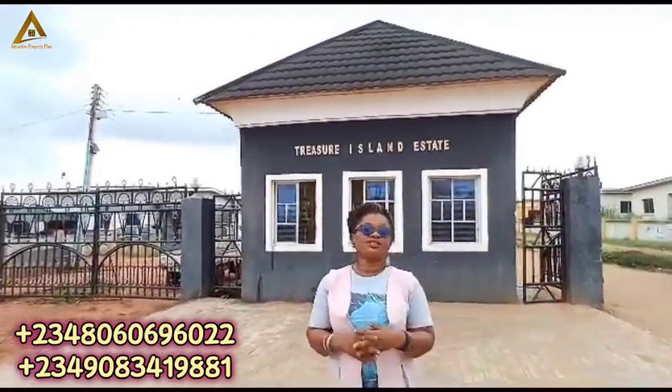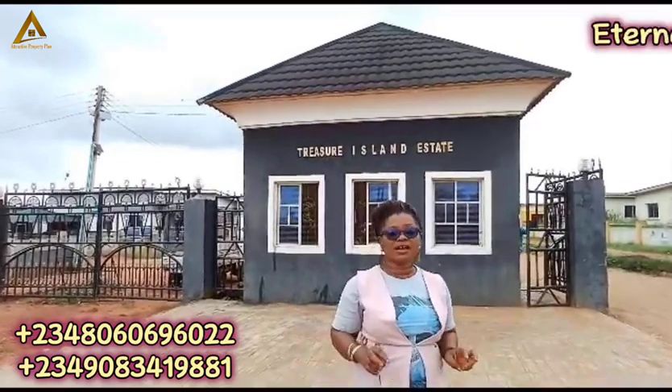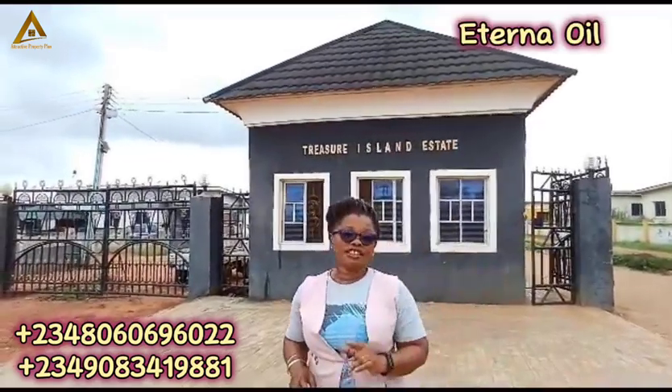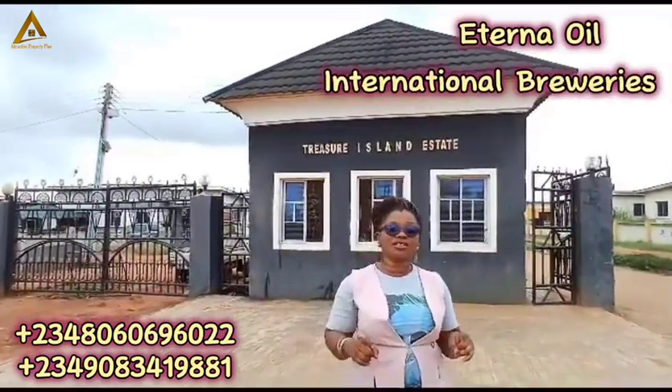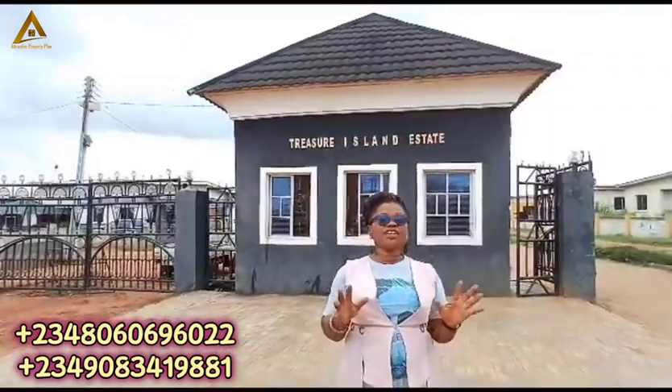I'll go inside and show you the beautiful environment. Remember the notable landmarks here: the international oil refinery, the international greenway, and the proposed gold refinery — they're all here. So your investment here is secured.